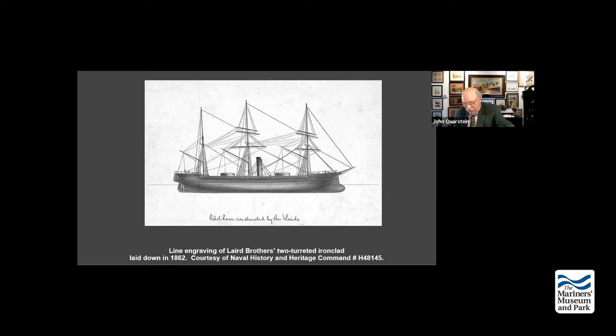Bullock had already had success - he purchased a ship called the Fingal, an iron-hulled blockade runner that made it to Savannah with 10,000 stands of arms. It eventually became the ironclad Atlanta. But Bullock was not satisfied with that. He worked with the banking house of Frazier Trenholm and Company and constructed numerous commerce raiders, the most famous being hull number 290, known as the Enrica, which would eventually become the Alabama. He also arranged for the construction of the Florida.